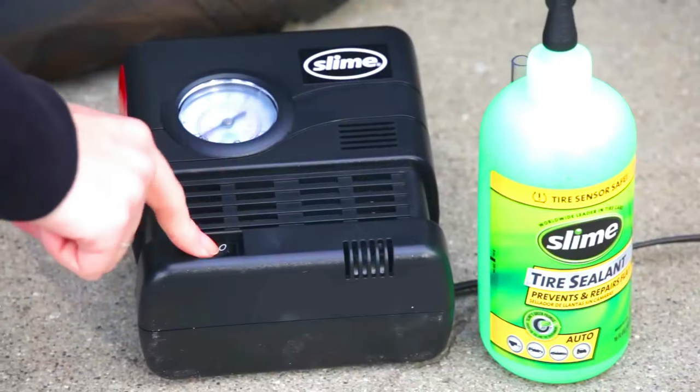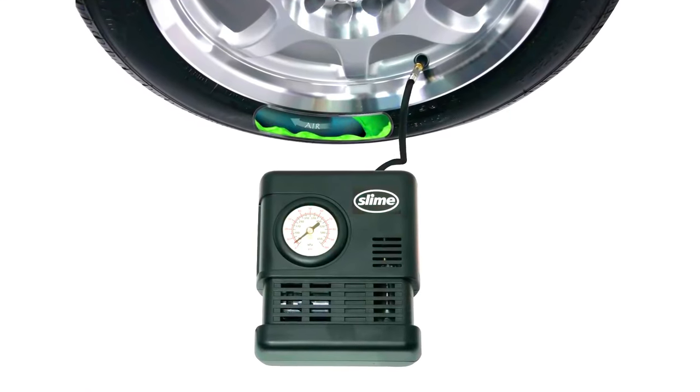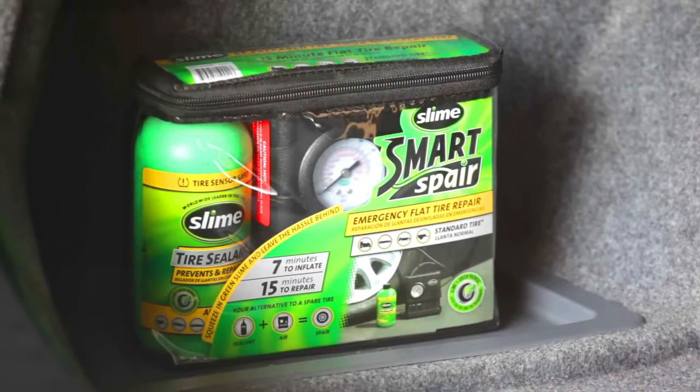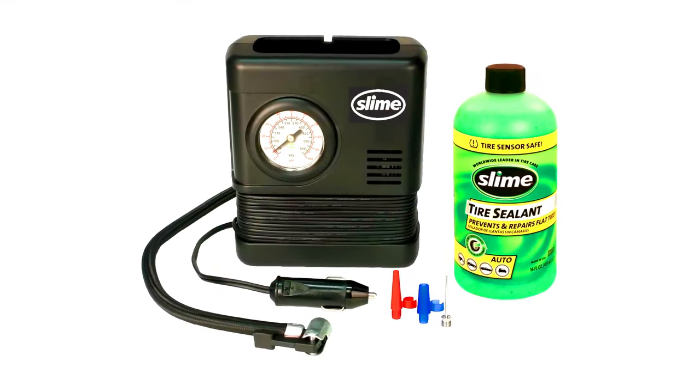To use Slime tire sealant, simply inject it into the tire valve stem. The sealant will flow throughout the inside of the tire, and if the tire is punctured, the sealant will flow to the puncture and seal it up.